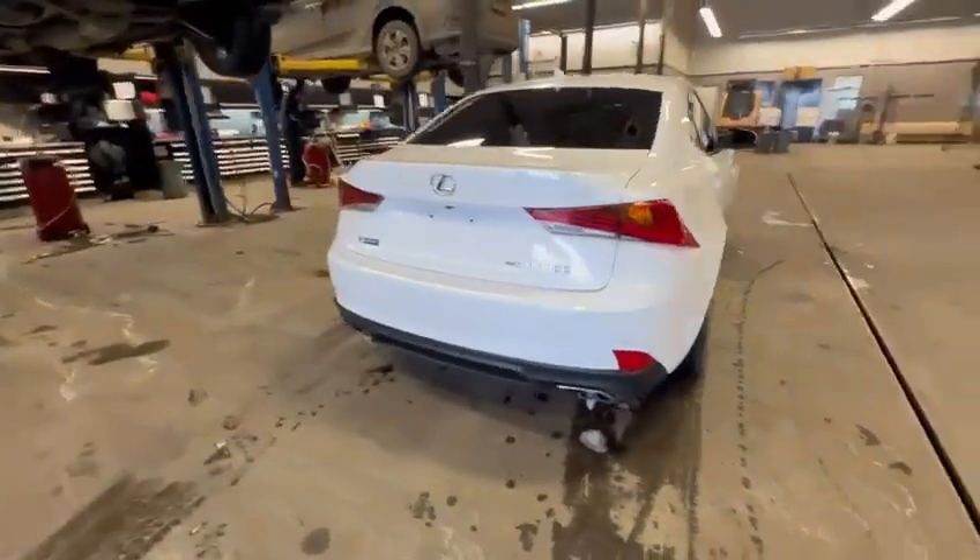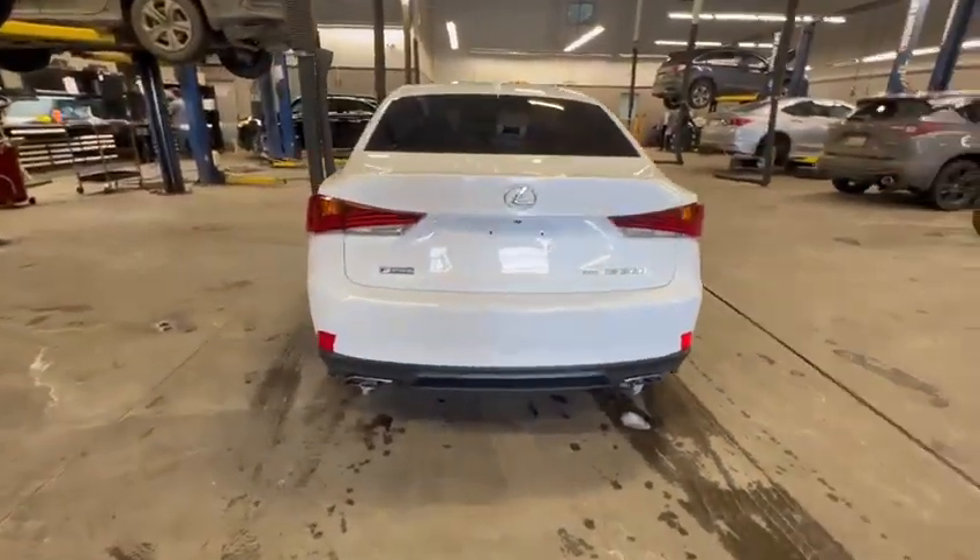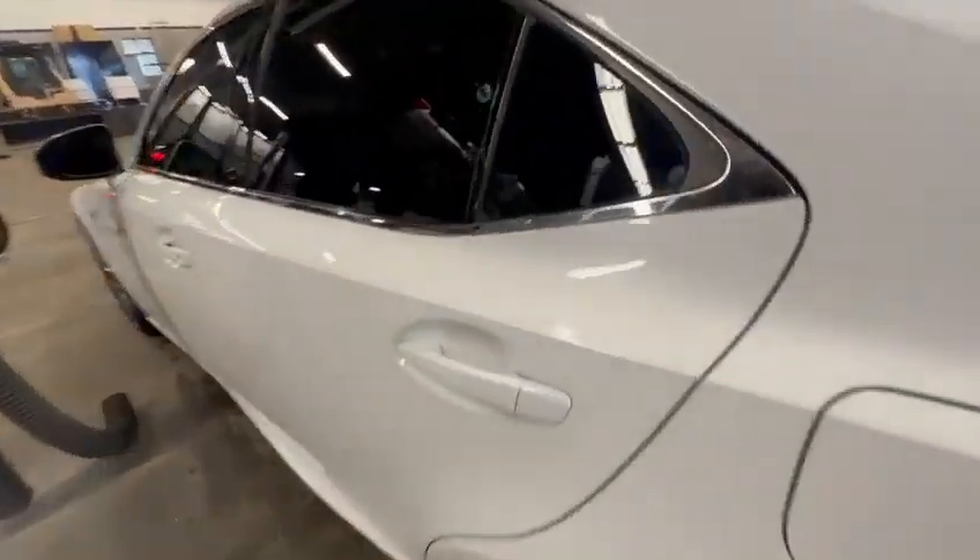Starting with the front and the side, there are no scratches or dents. Let's check out the interior.